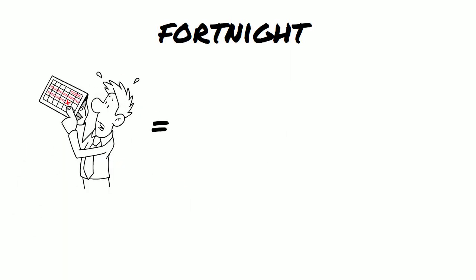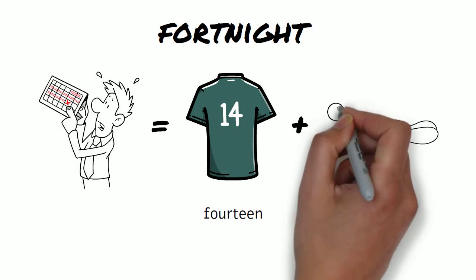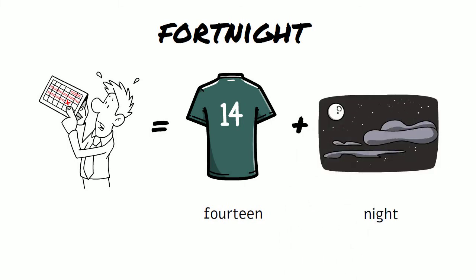Fortnight — the two words are fourteen and night, and it means two weeks.